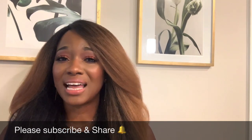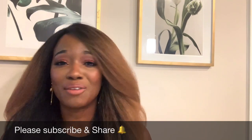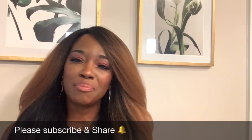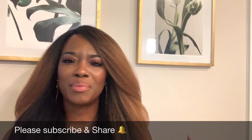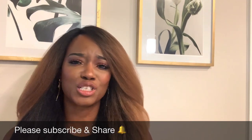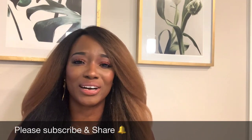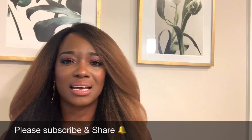Definitely subscribe, like, and share. I would love to have you a part of this community. Let me know some of the tips and tricks you may have to keep from having breakouts when using makeup, down in the comment section below. I'd love to hear from you, and whatever you'd like to see from me next, leave it down below. I love you all so much and I'll see you in my next one — ciao for now.